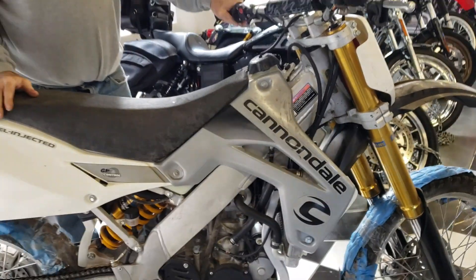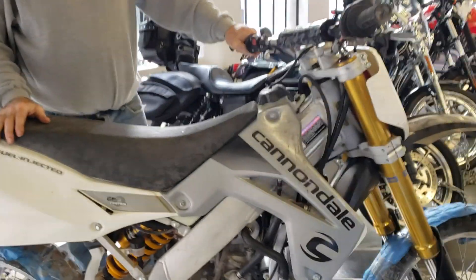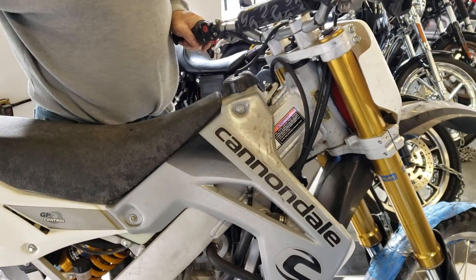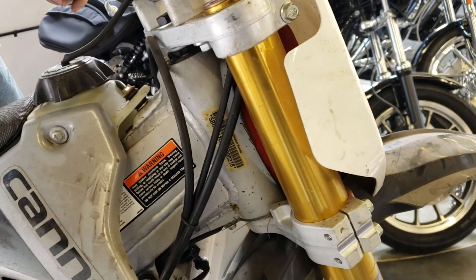2003. This is a limited production model — I think they made it for like one or two years. It has fuel injection on here. It's got the air cleaner right here in the front. It's got a cassette-type transmission so you can take it right out.